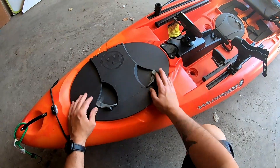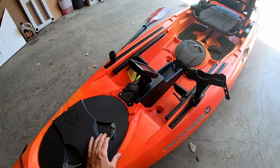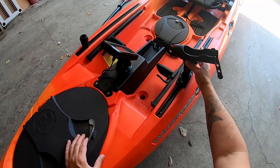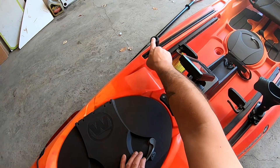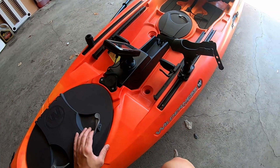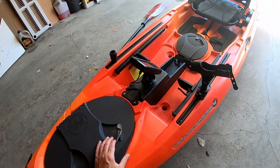It's got two nice long track systems on the front. I've got my rod holder here for when I'm trolling, and another accessory I'll get into in a minute.